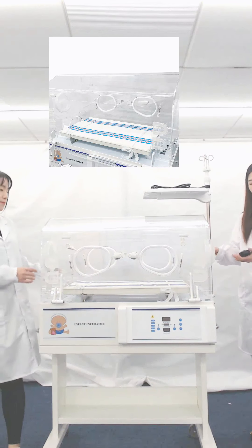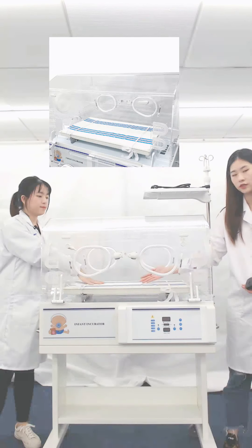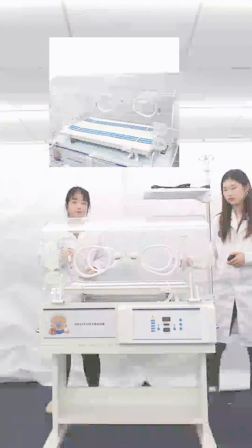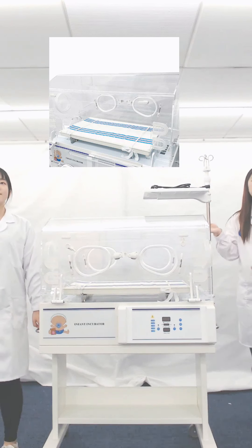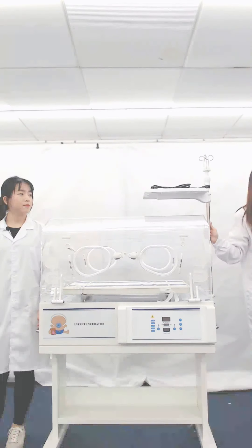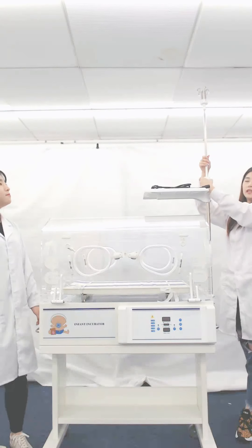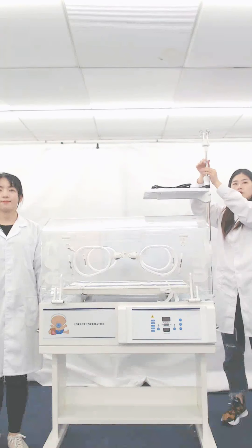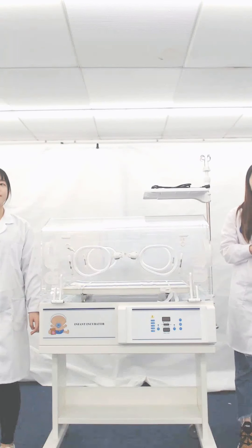To operate the operation windows on the sides, you just rotate it easily and then your hands can be put in for operations. The incubator is equipped with an infusion stand and a tray. The infusion stand is attached to the incubator already, and the height can be adjusted. There is no need to place the infusion stand outside the incubator, saving space and not interfering with nurses' and doctors' work.